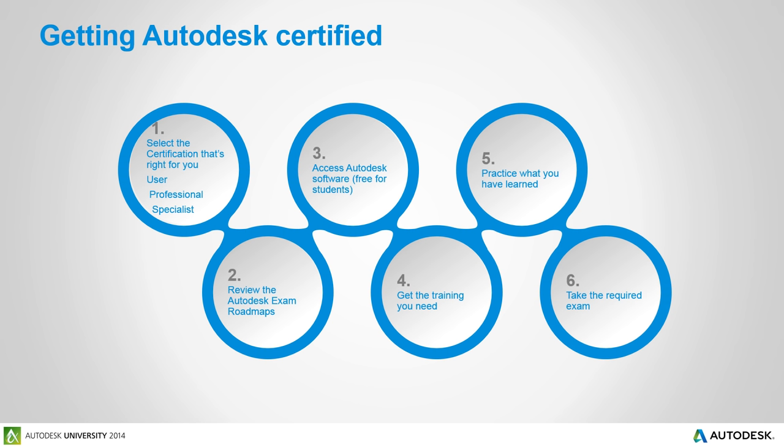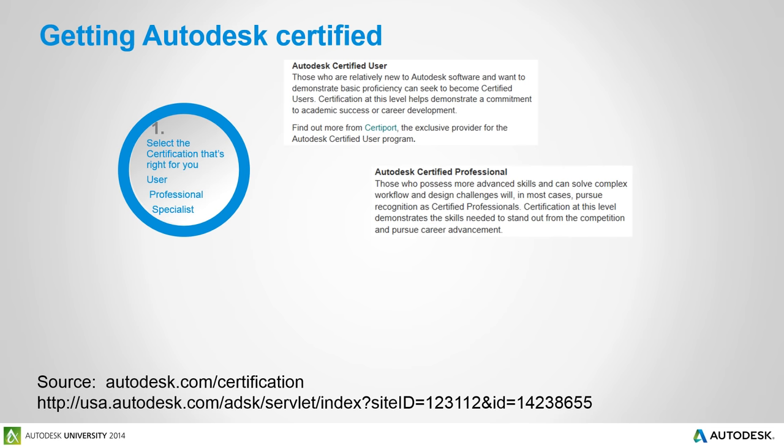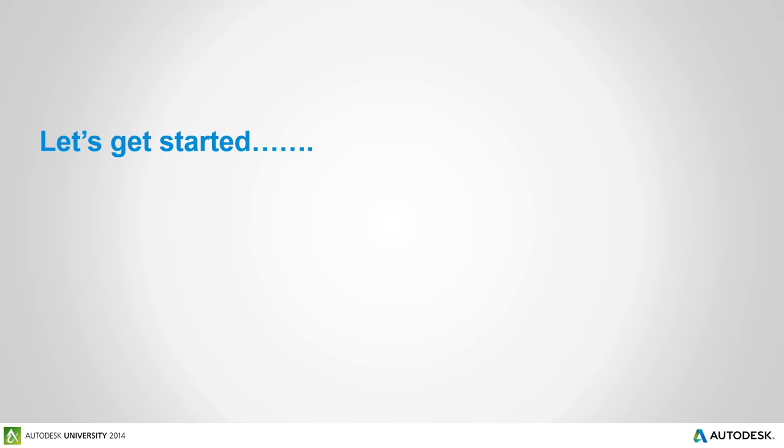Pick one of the three exams — the user, professional, or specialist — or all three. I went to the Autodesk website at autodesk.com/certification and pulled these screen grabs right from their website. You need to go to CertiPort, a company that delivers the user exam. We're going to be discussing the Autodesk professional exam, which is provided at a certification center, and also the Autodesk certified specialist exam, which is also provided at a certification center.